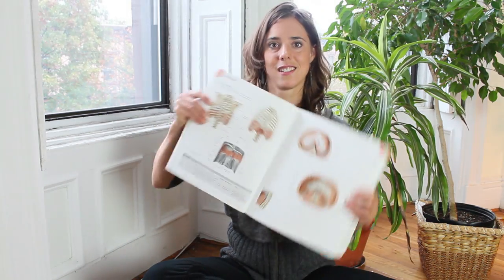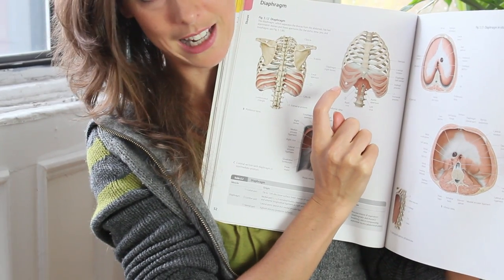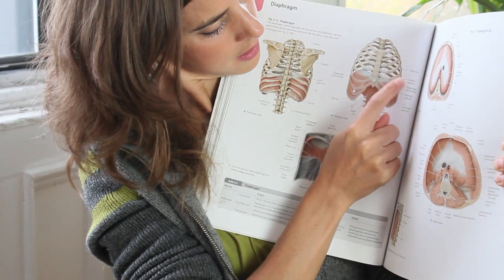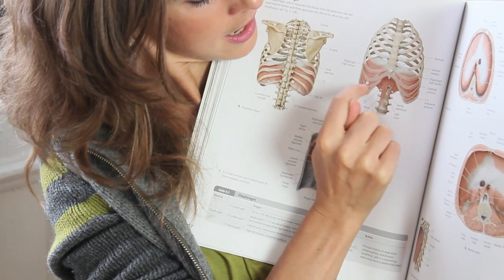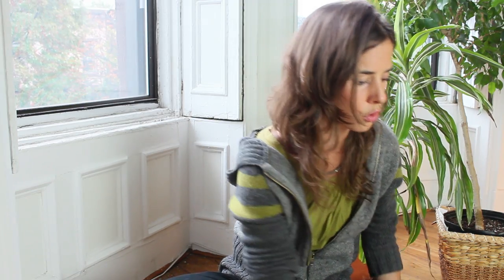So here is a picture. We looked at the ribs a couple of weeks ago with Elliot, and you see how the ribs are coming around here and then you've got the diaphragm doming up inside. This is a muscle. So how do muscles like to move? Do they like to be rigid and held in place, or do they like to lengthen and shorten?